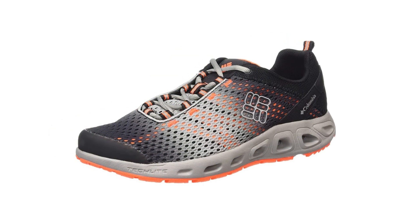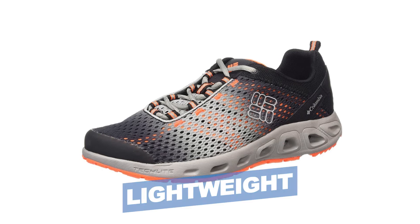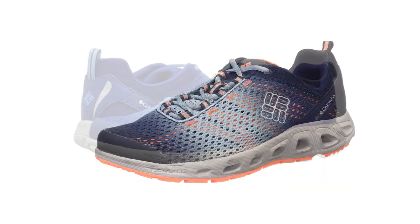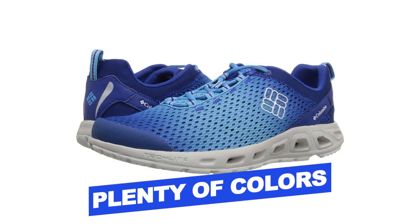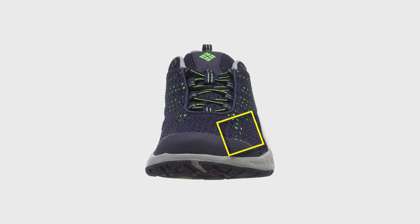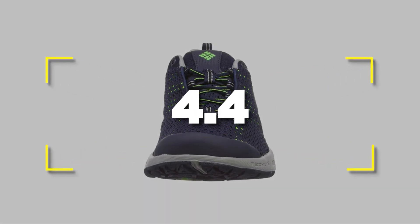Notable features: lightweight, comfortable to wear. Notable specifications: plenty of colors to choose from, affordable price. Users rated this product 4.4 out of 5.